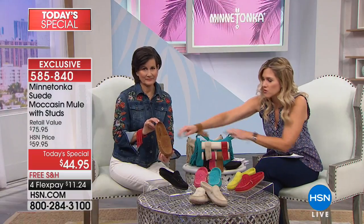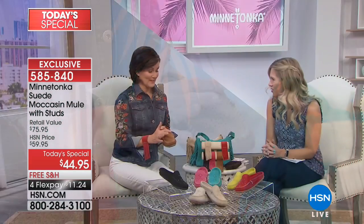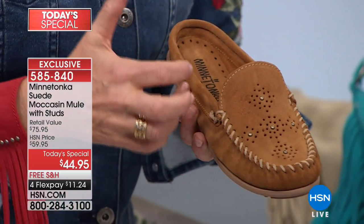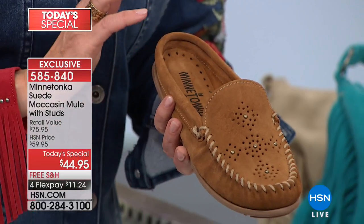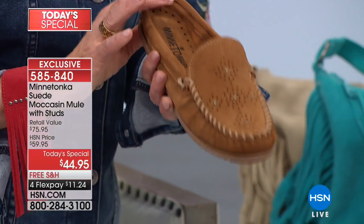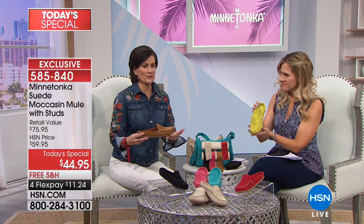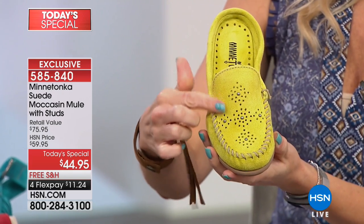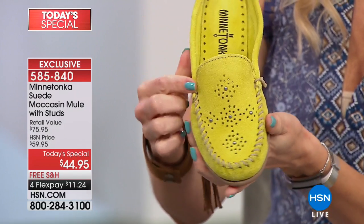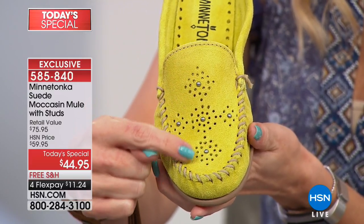The dusty brown is quintessential Minnetonka — it's a wonderful brown with a little bit of gray to it, very neutral and soft. It works beautifully with all denim colors, creams, and khakis. It's one of those shoes Minnetonka is completely known for and it's always one of the first colors to sell out. Now let's break down the construction — you've got all the signature whip stitching, beautiful perforated details with perfectly placed studs, and a gorgeous cushioned insole.